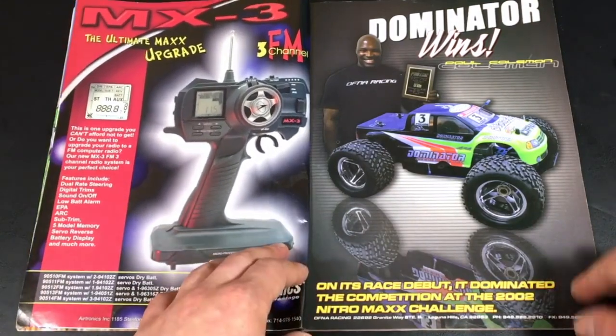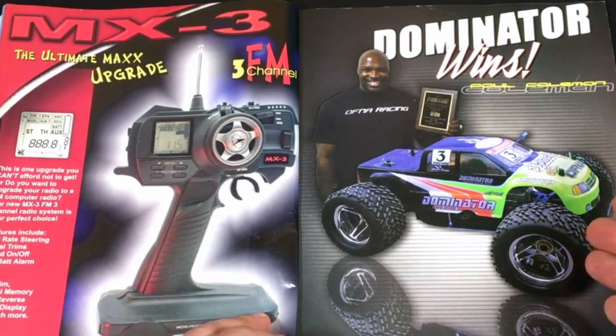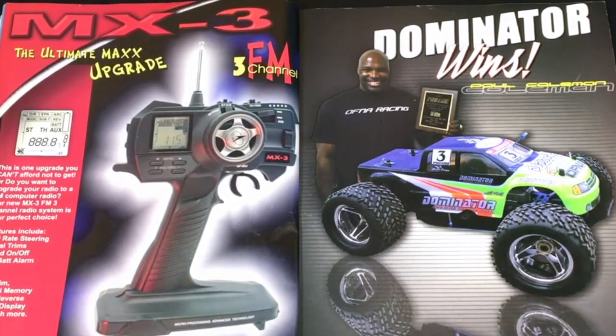You have an Ofna Dominator ad. Never used to have one of these. I actually didn't like the Dominator line myself because it really wasn't much different from a regular 8th scale buggy with larger wheels and tires.